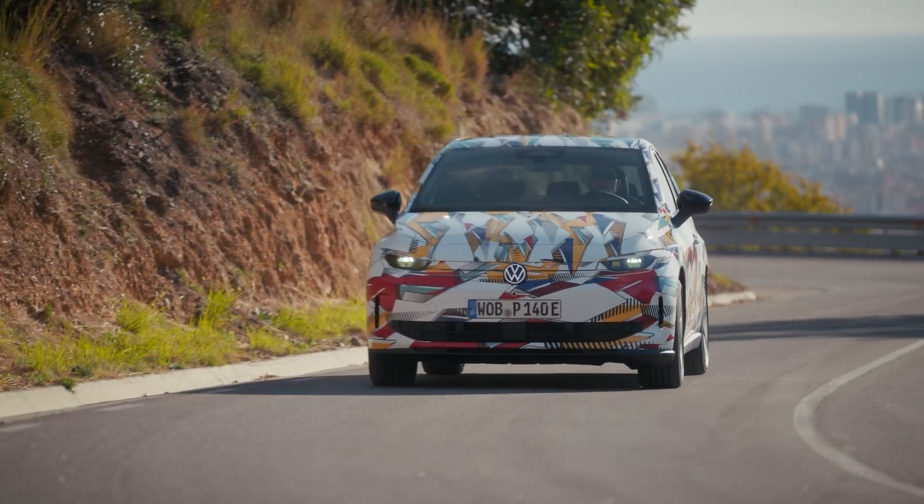Hello everyone. Volkswagen has revealed almost all the info we need on the Volkswagen ID Polo, which will be coming in 2026. They also stated when you can pre-order the car and all the technical information. Let's get to it.